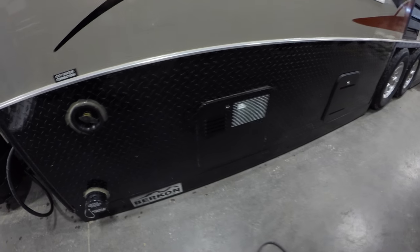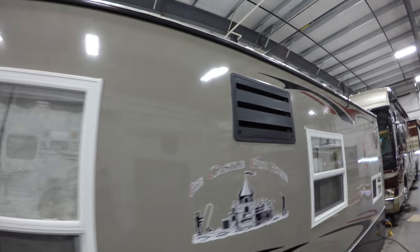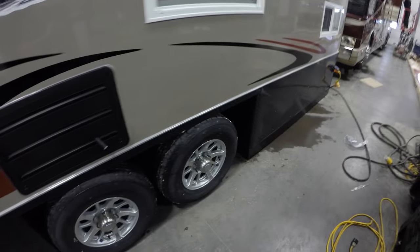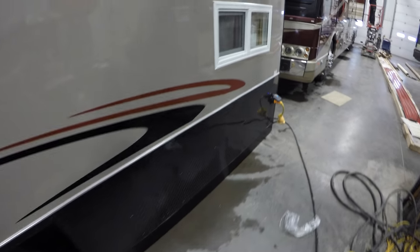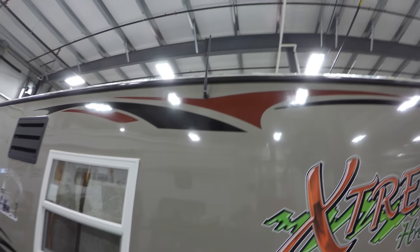There's your dump valve, hot water heater, another big window over the sofa. It's got a nice big gas-electric refrigerator and freezer. Comes with a detachable power cord. Right there's your radio antenna.